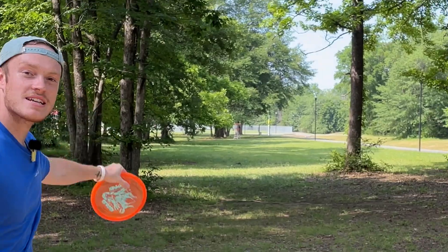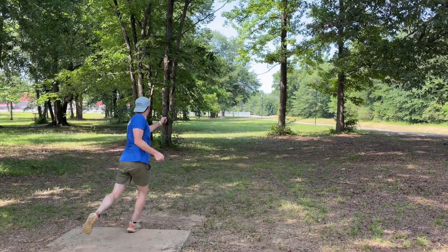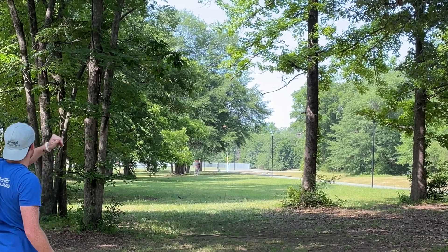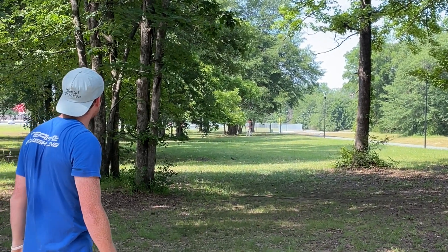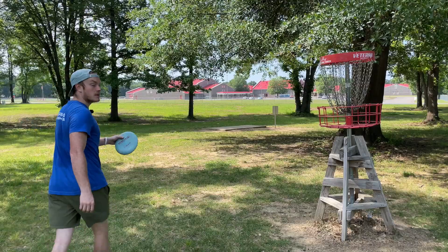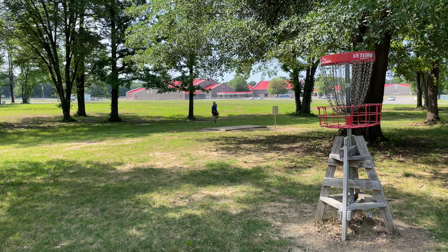Hole 7, 235 feet on an elevated basket. I'm not going to say it... say it. Oh my gosh. I'm going to be coming out with a circle 2 tutorial next week, so you guys be sure to tune in. At least it was pin high.